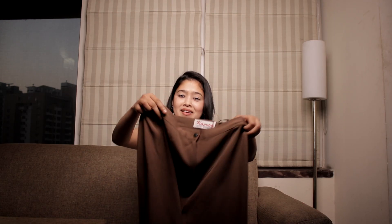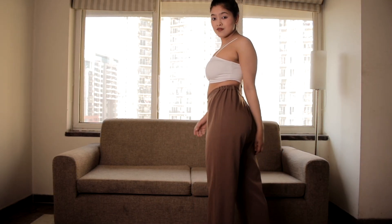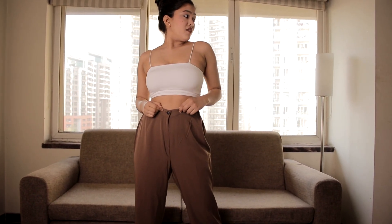I got one pair for myself — this is a brown camel color wide-leg, loose-fitted pants. These are one of those pants that you can dress up or dress down; you can wear them to the office or for casual outings and they will look amazing. I got them for 200 rupees and I'm really happy with this purchase.